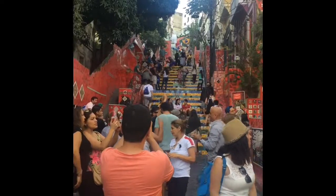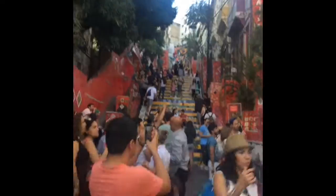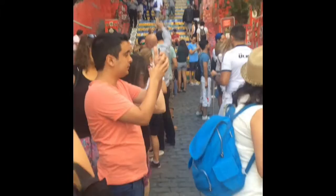They are made of ceramic tiles in colors of the Brazilian flag. You can find them between the Lapa and Santa Teresa neighborhoods.